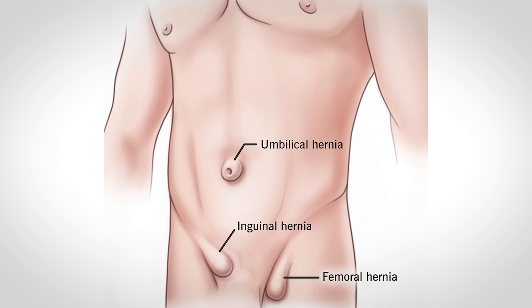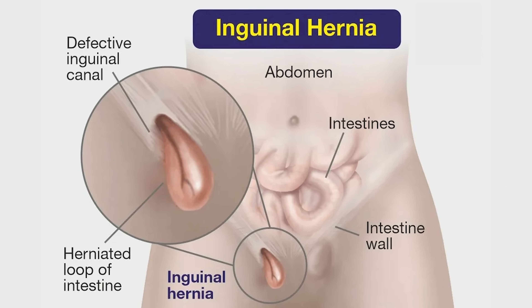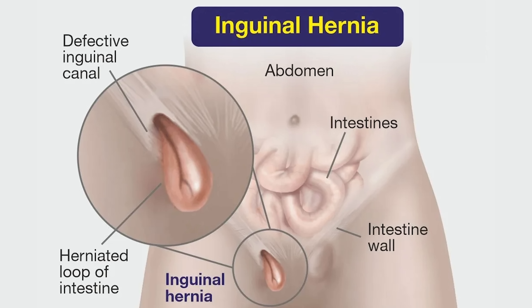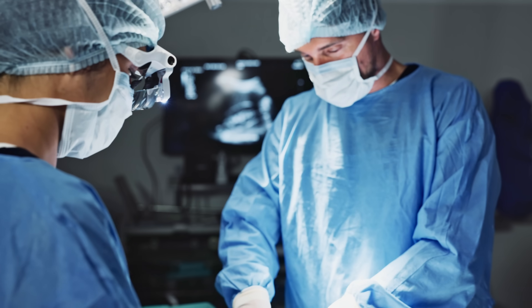A hernia is when a piece of the intestine or some of the surrounding tissues push through the abdominal wall. You can get hernias in all different places throughout the abdomen, but inguinal hernias are much more common in males due to the passage of the testes during development. Mild inguinal hernias that are asymptomatic or have just mild symptoms — the patient could opt to just watch and wait — but with more moderate to severe hernias, these are typically surgically repaired.